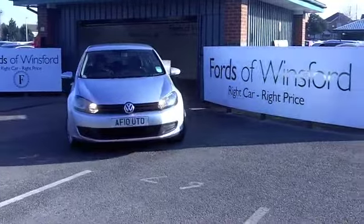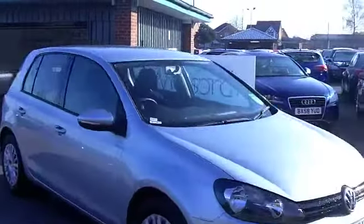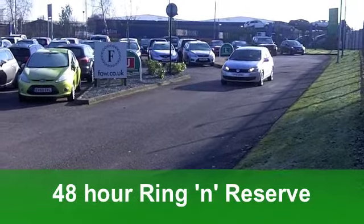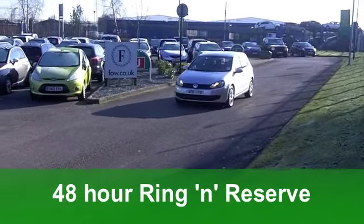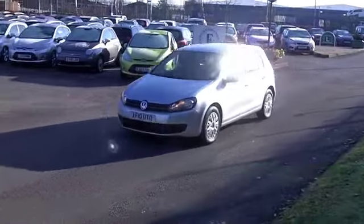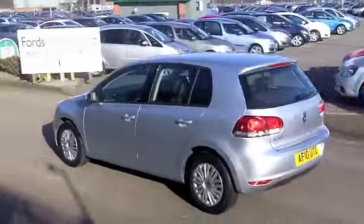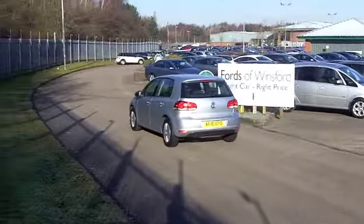Get inside and you've got a very stylish cabin, very well put together, and in fact, that driving position is really spot on. These cars are nice and easy to get in and out of. You've also got electric windows at the front, power-assisted steering, and a CD player. That sounds pretty decent too. It's a nice-looking car.